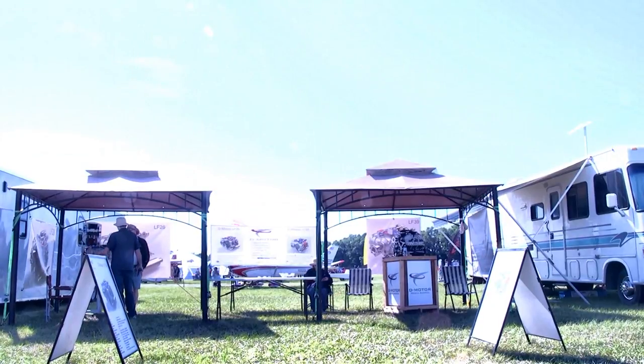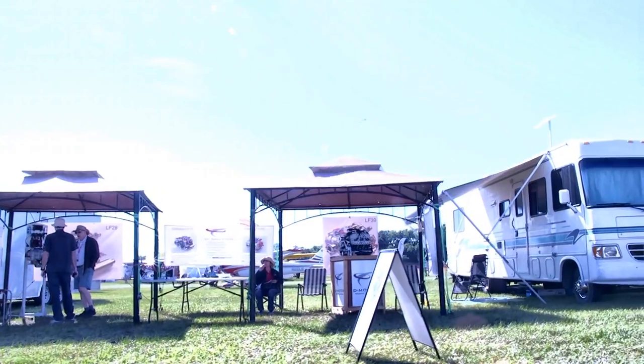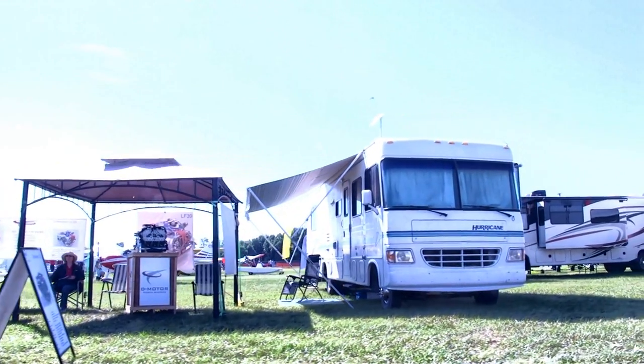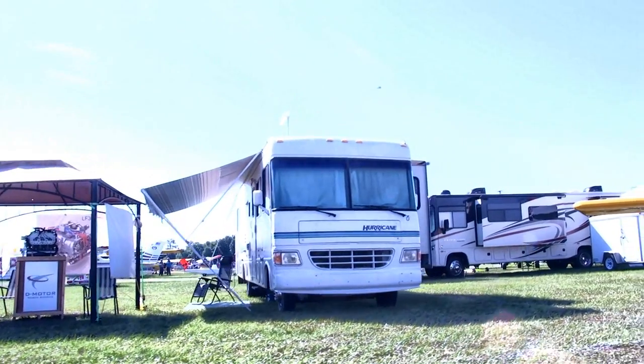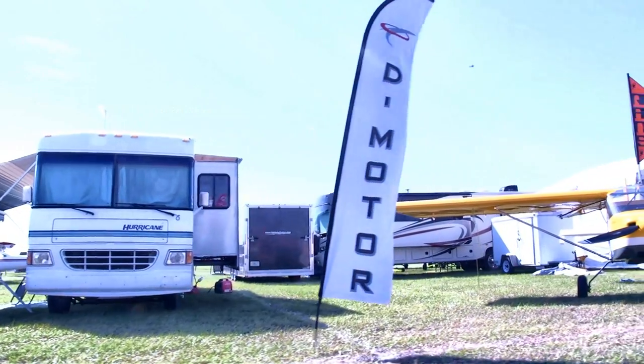Here's the D-Motor — a popular airplane engine out of Belgium. They've been developing this for some years and it has a good following in Europe. They're still working on things in the US, but it's good to see them displaying and showing their wares.